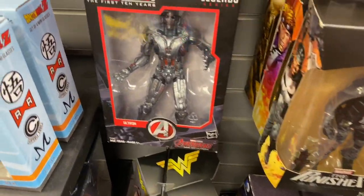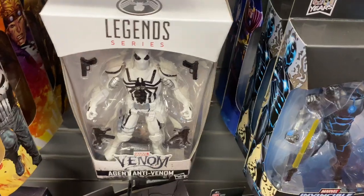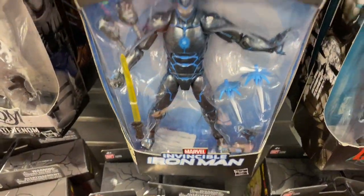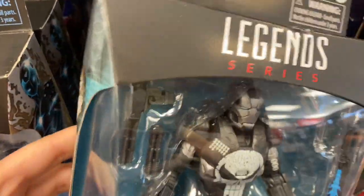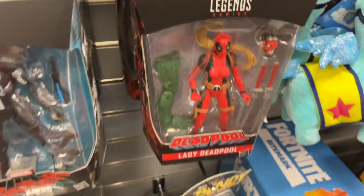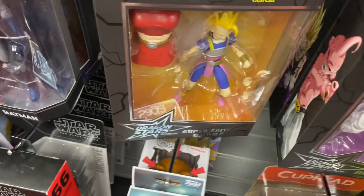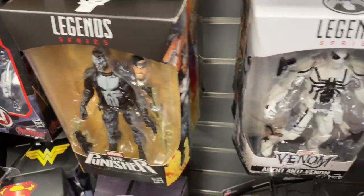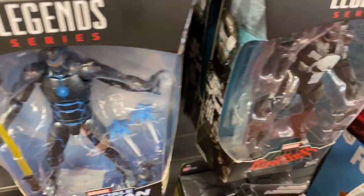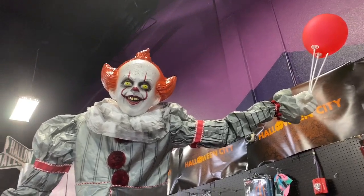At my second GameStop — they have every single one. People said that these were really hard to find and they have two. Dragon Ball D-Figures — so if you're looking, these are out right now at GameStop, so hurry up and come get them.